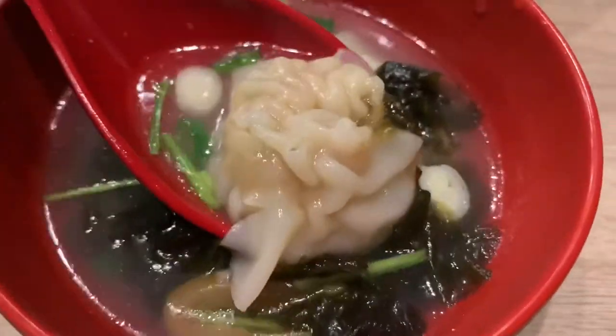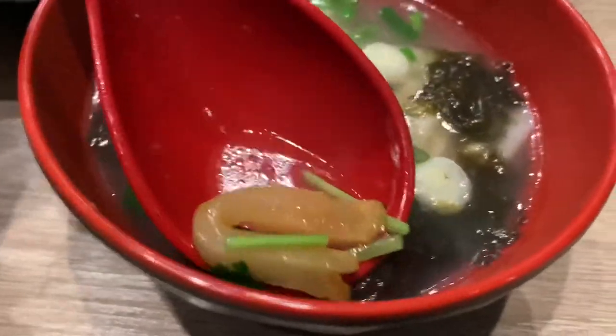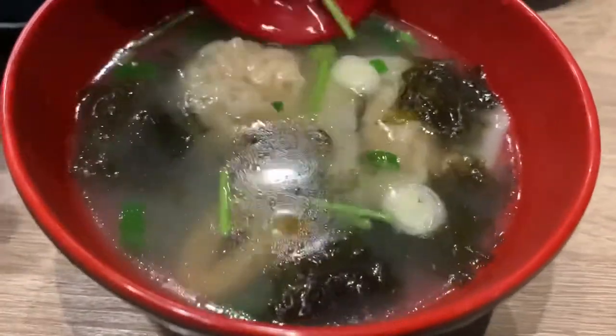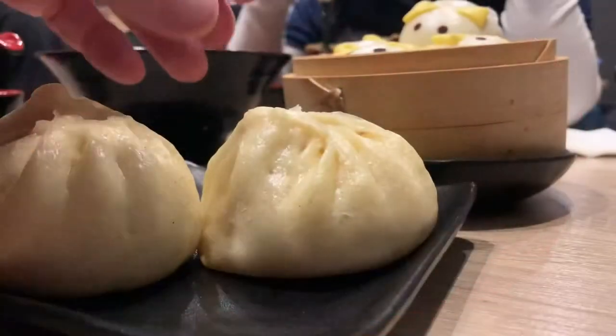Check out the wonton soup. There's the wonton, a little green onions, got some seaweed. This looks like a Japanese konnyaku, like fish protein, but maybe it's mushroom. I'm not sure. Looks super good.